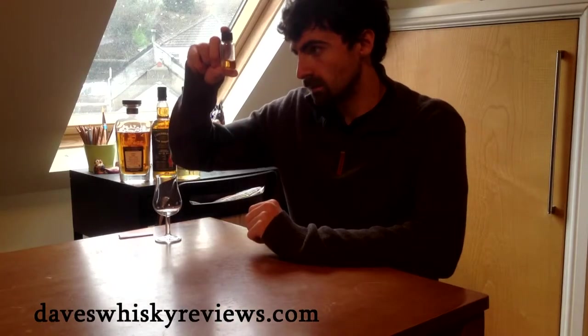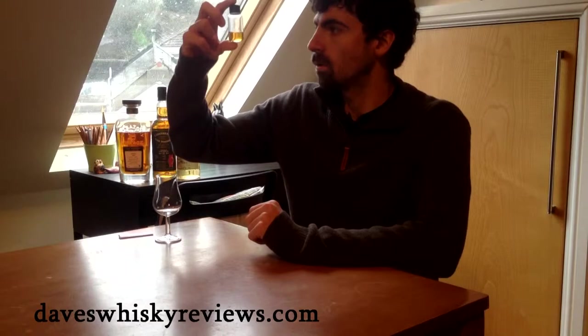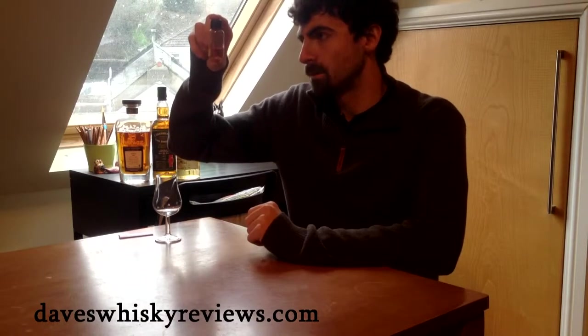This one's looking like a bit of a darker colour. I'd call that dark gold probably — it's not quite amber, but dark gold.